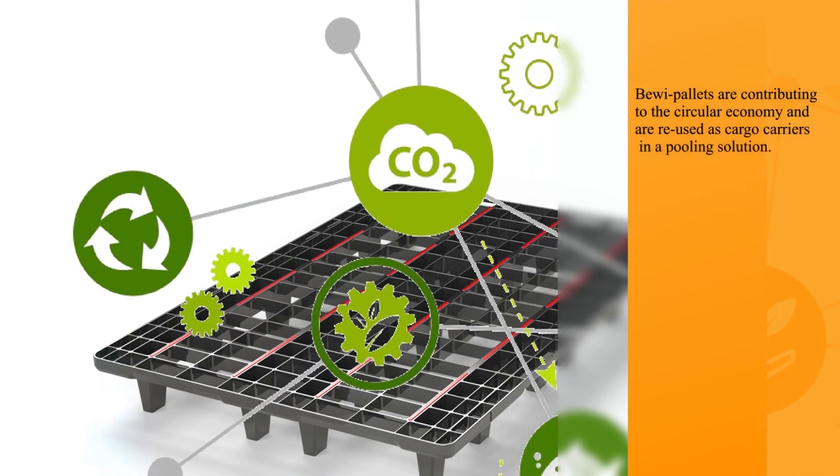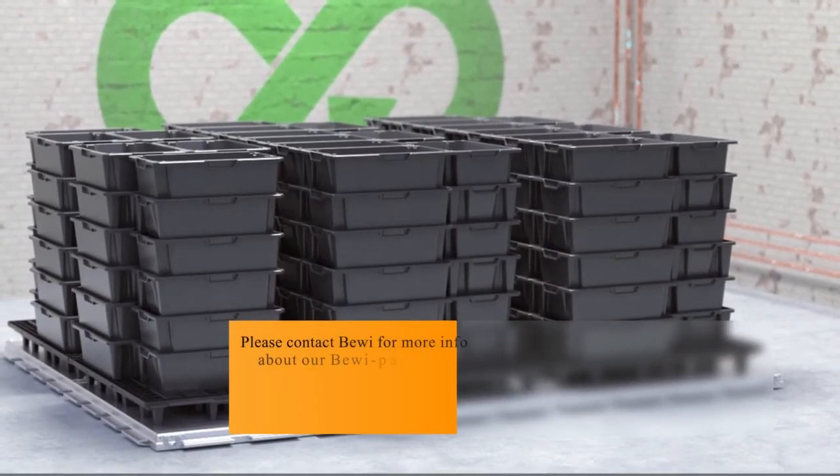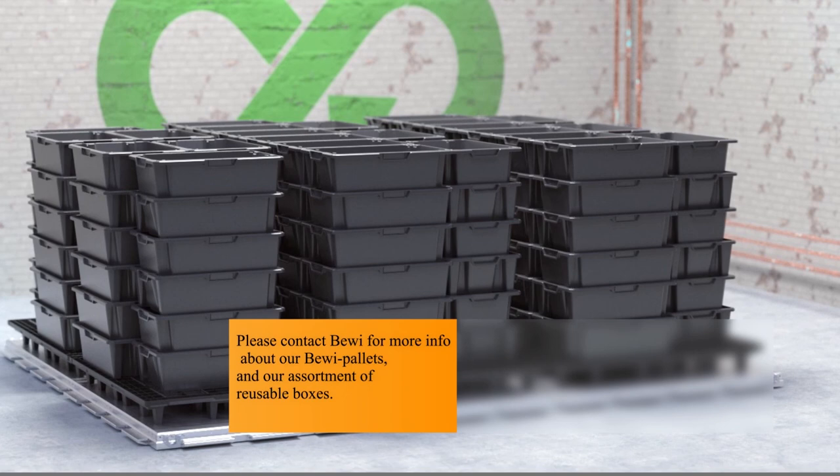BIVI pallets are contributing to the circular economy and are reused as cargo carriers in a pooling solution. Please contact BIVI for more information about our BIVI pallets and our assortment of reusable boxes.